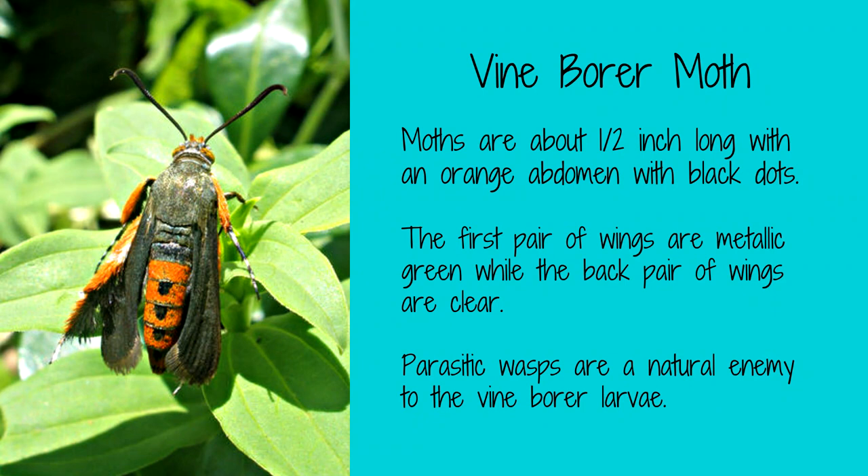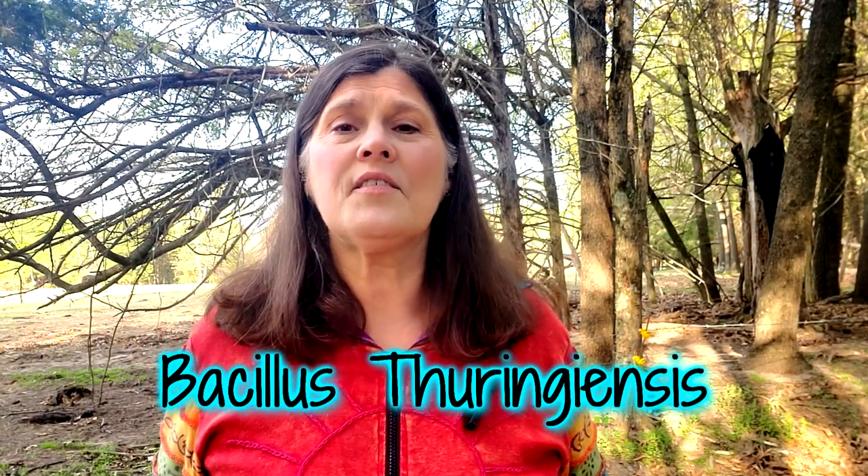Vine borers are the larvae of a moth that lays its eggs at the base of plants. The larvae then burrow into the stem, causing significant damage. These pests primarily attack squash, pumpkins, and melons. To control vine borers, use row covers or insecticidal soap. You can also use Bt on any kind of caterpillar or worm. Adult vine borers are attracted to the color yellow, so hanging a yellow sticky trap near your squash and melons may trap them before they lay their eggs. Their favorite food is the blue hubbard squash, so planting it as a trap crop far away can lure them from your harvest.